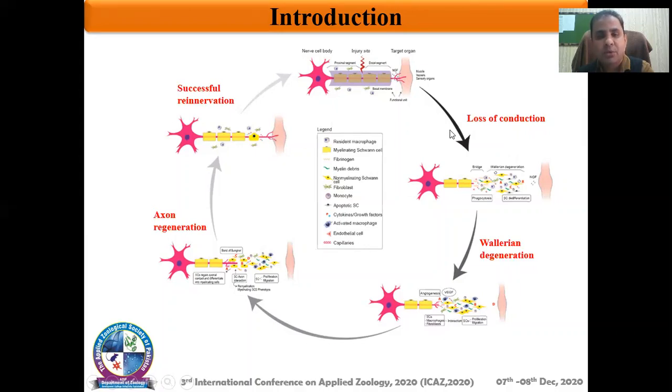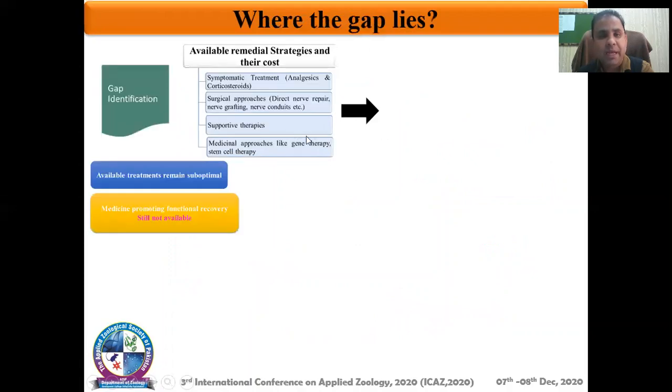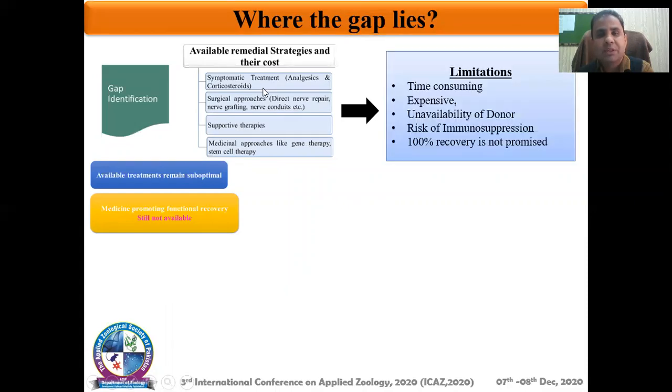The available treatments at the moment are symptomatic treatments. There can be surgical approaches, supportive therapies, and some other approaches such as gene therapy and sensor therapy, et cetera. But these processes do not provide complete and perfect functional regain due to various limitations — for example, they are time-consuming, expensive, and in the case of surgery, the unavailability of donors is also a big problem.